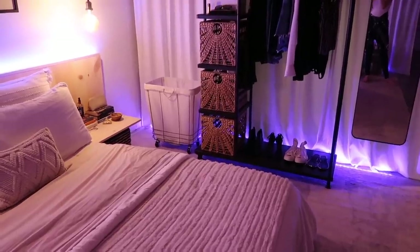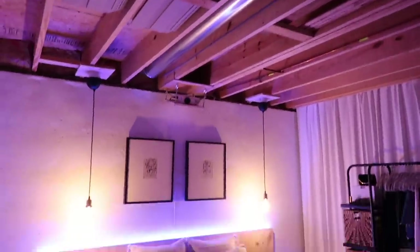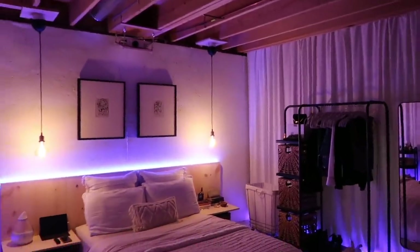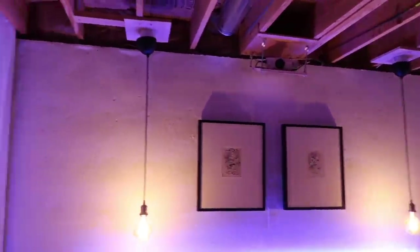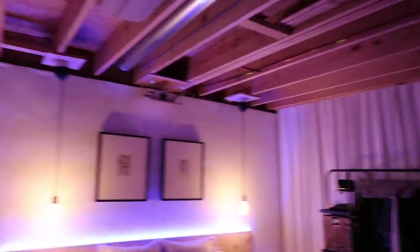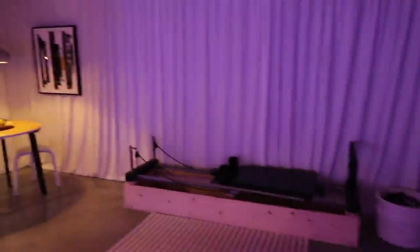I don't know if you notice at any point in this video, but these ceilings are not very cute. It's industrial — that's what I tell myself. I originally wanted to hang fabric over my bedroom, but it got complicated because I bought a projector and my dad said the lights had to be hung a certain way, so putting fabric over the ceiling became difficult.